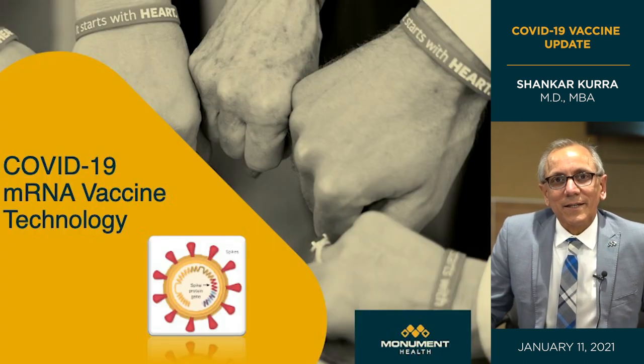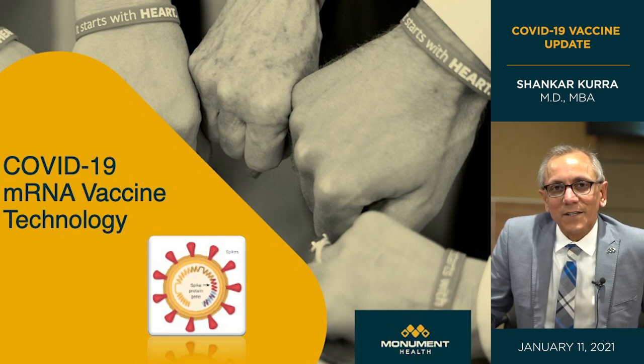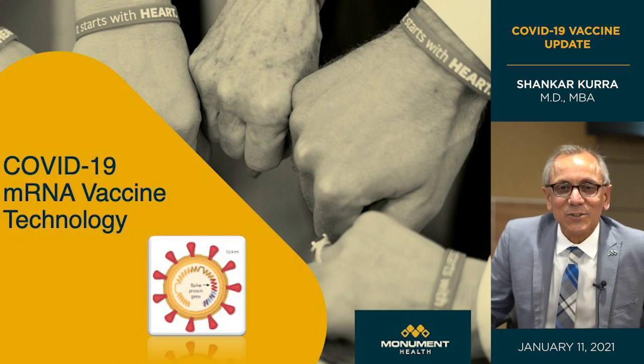We'll begin with a look at the technology. What you see is a representation of the coronavirus — a sphere with spikes on it. It gets its name from its appearance, looking like the corona during a solar eclipse. Those spikes are very important because that's how the virus attaches to and enters the human cell, causing the infection we know as COVID-19.